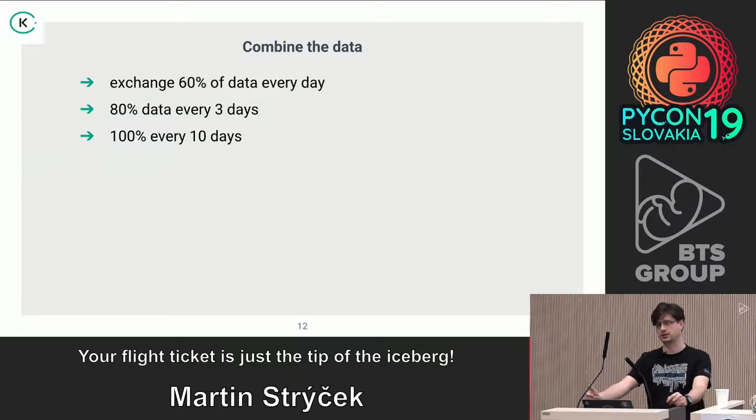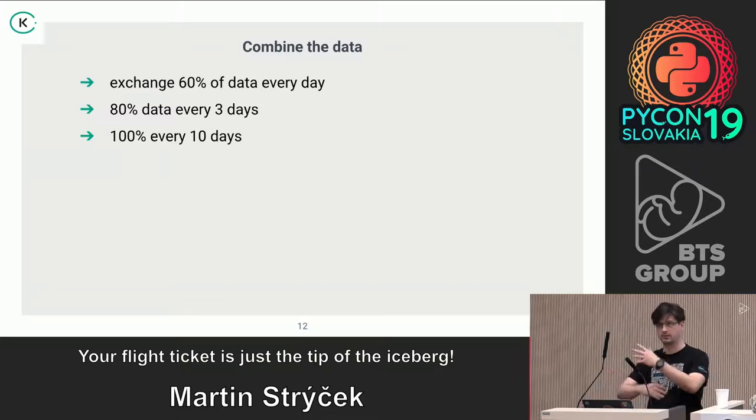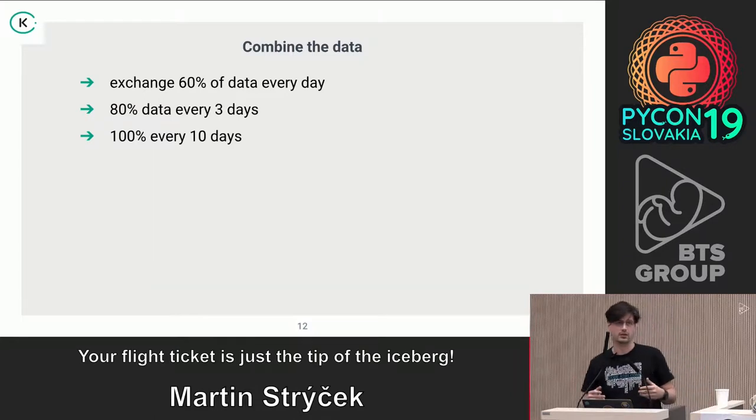Every single day and every minute there is a purchase for flight tickets, which means we exchange 60% of data every day across all our databases where we store flights. We exchange 80% every three days, and every 10 days the whole database is completely changed — the velocity of the data is really significant.